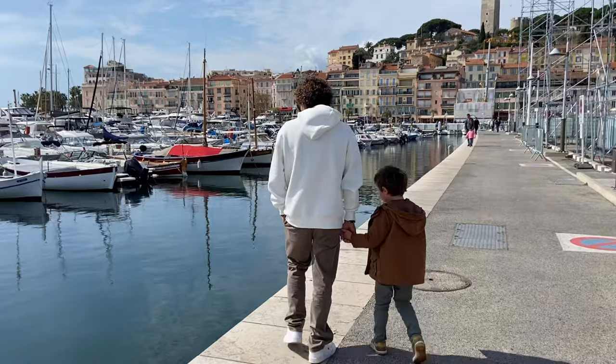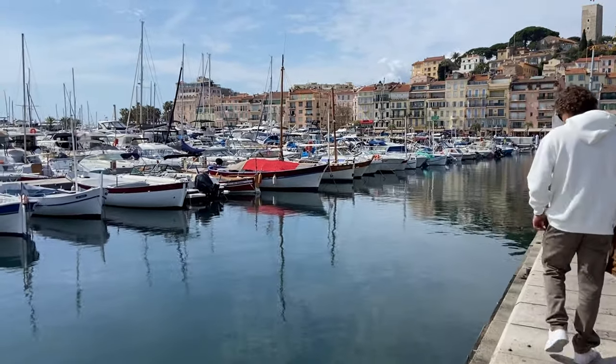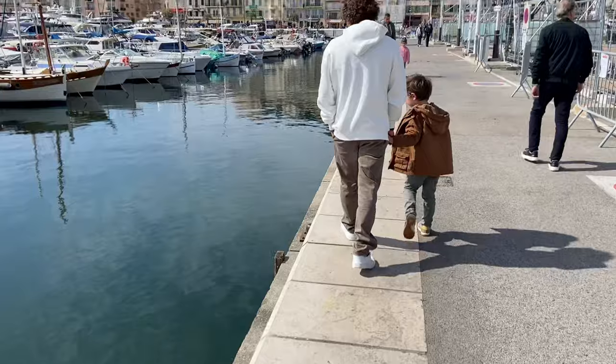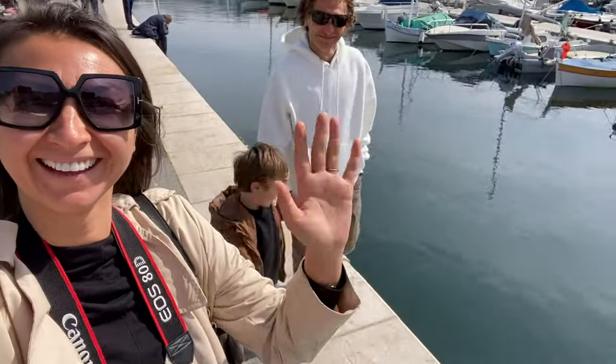Hello everyone! Today we're gonna have a quick walk in Cannes. We go out from our village to spend a half day in Cannes. Today is a very sunny day and we parked the car near the harbor. Hello, hello everyone!